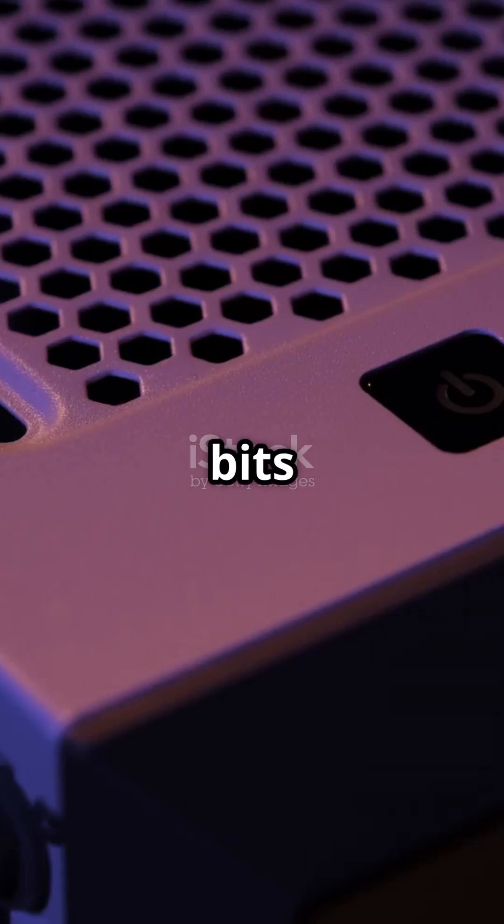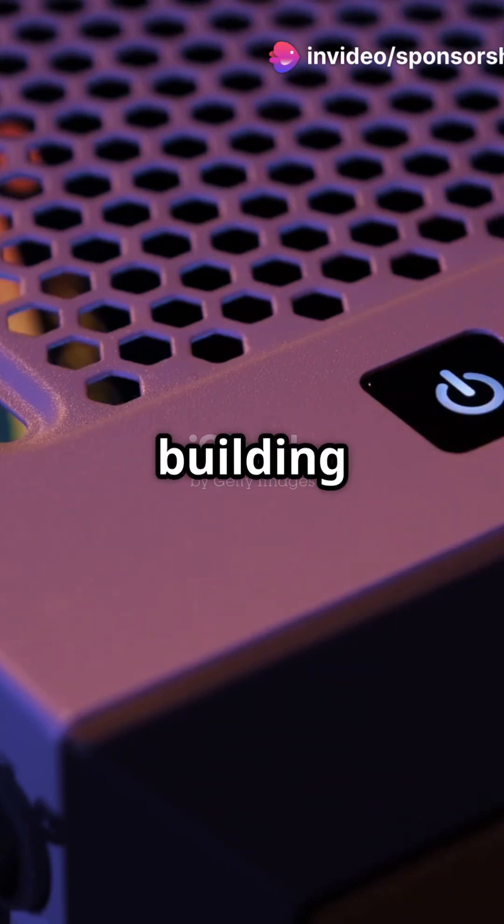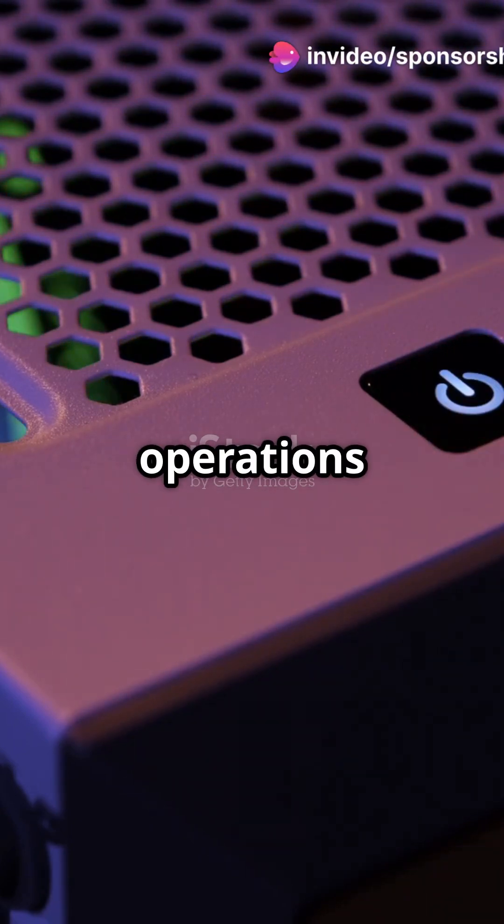Classical computers use bits. Think of them like light switches — on or off, zero or one. These bits are the fundamental building blocks of all the data and operations in a classical computer.